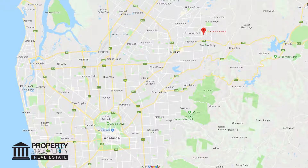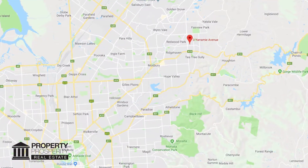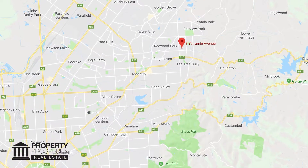At the foot of the Adelaide Hills, this brand new home with stylish features includes three bedrooms, two bathrooms and large open-plan living.